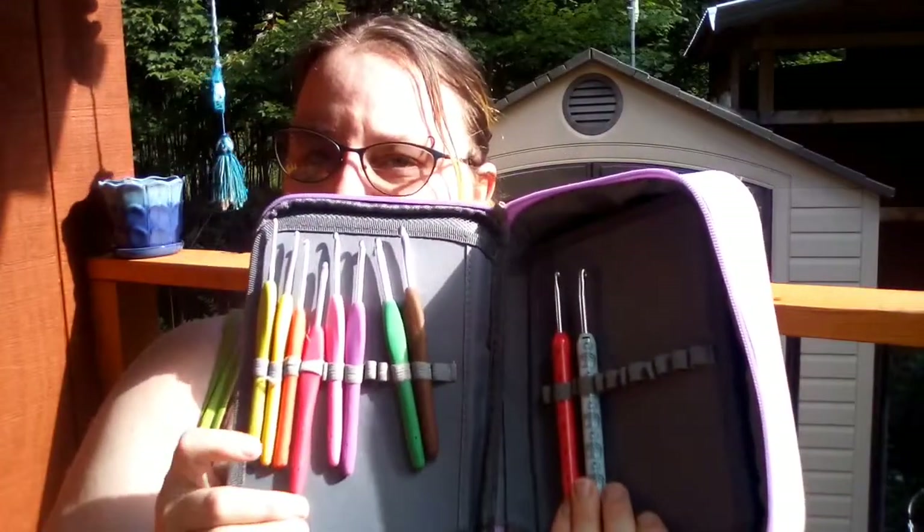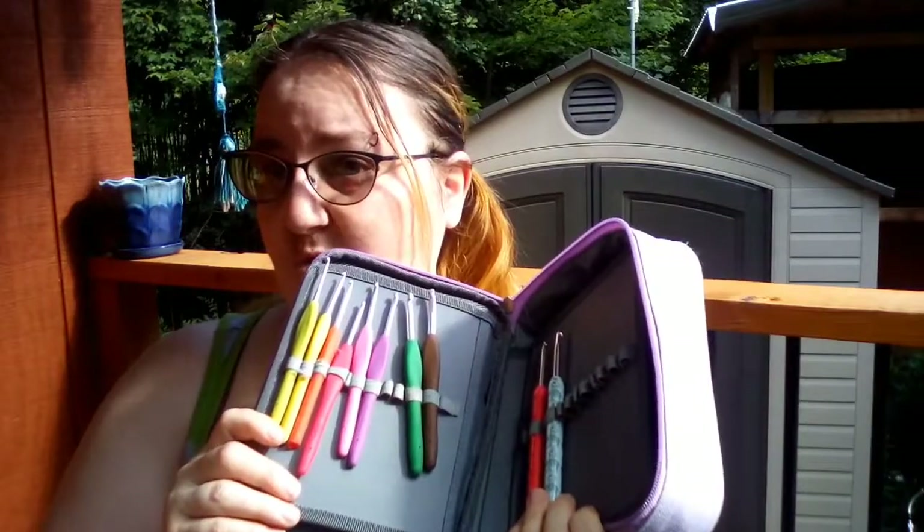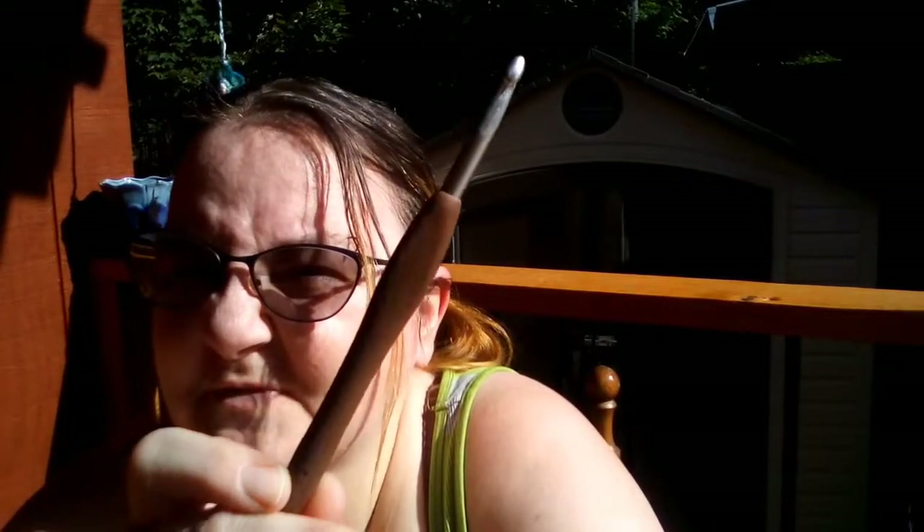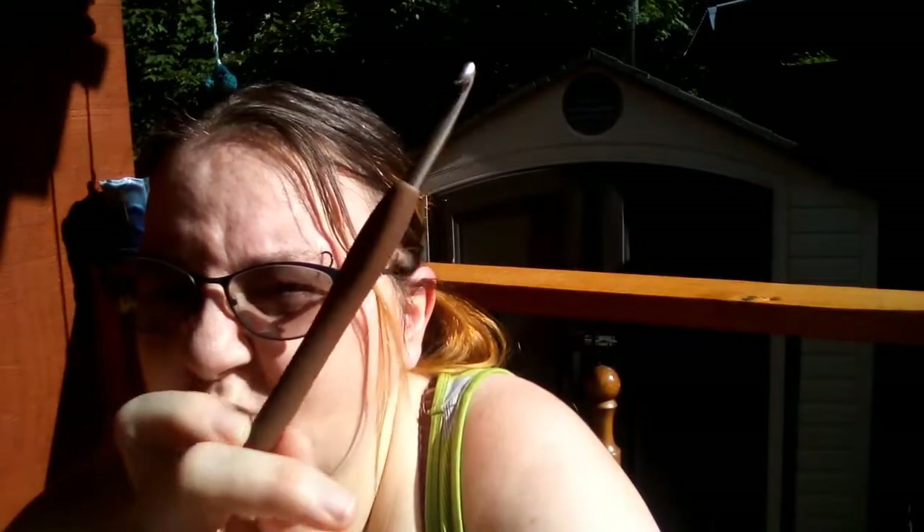That's my Furls box, and then yes — this is a pencil case off of Amazon. Someone said pencil cases are great, and they really are. This is a set of knockoff Clovers — they work really well. No wait, that's the set of real Clovers, also bought on sale. A set of real Clovers going from B to J. I have one set — works really well, smooth, great grip.